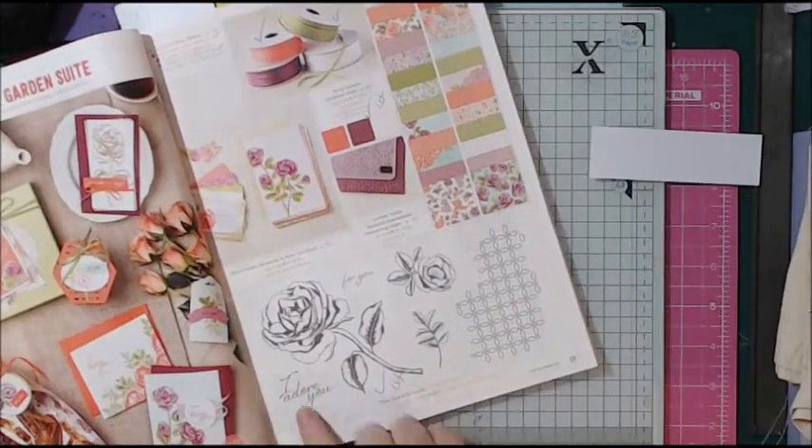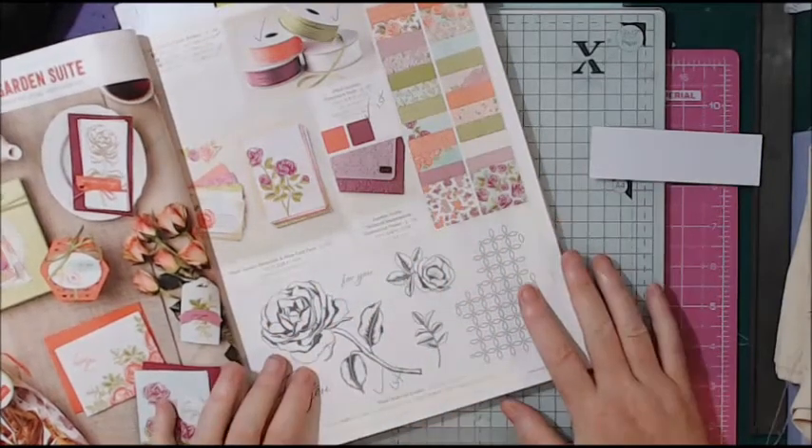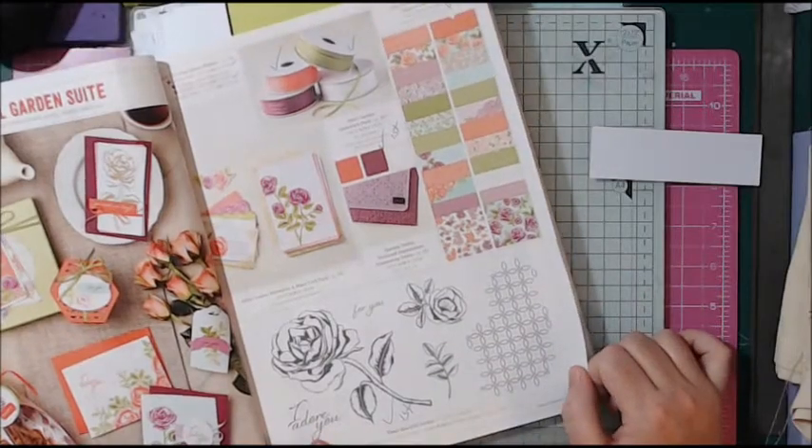Look at this — it says 'I adore you,' and this is just perfect for me today. Beautiful, beautiful collection.